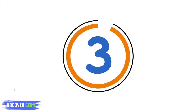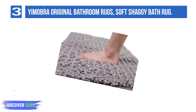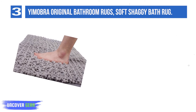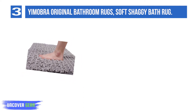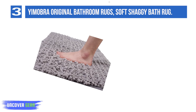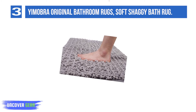List number 3: Yimabra Original Bathroom Rugs, Soft Shaggy Bath Rug. Yimabra Luxury Bath Mat, 31.5 by 19.8 inches — avoid jumping out onto wet cold tiles after the bath. The thick and soft chenille floor mat makes your feet feel ultimate luxury enjoyment. Higher piles than most other brands offer exceptional comfort and support for your feet, meaning softer and warmer.